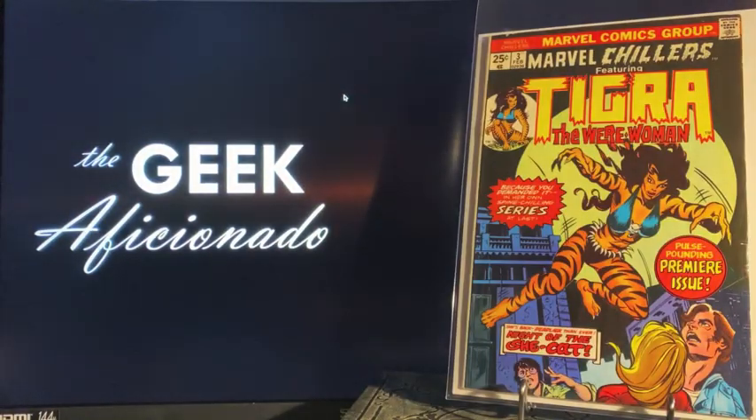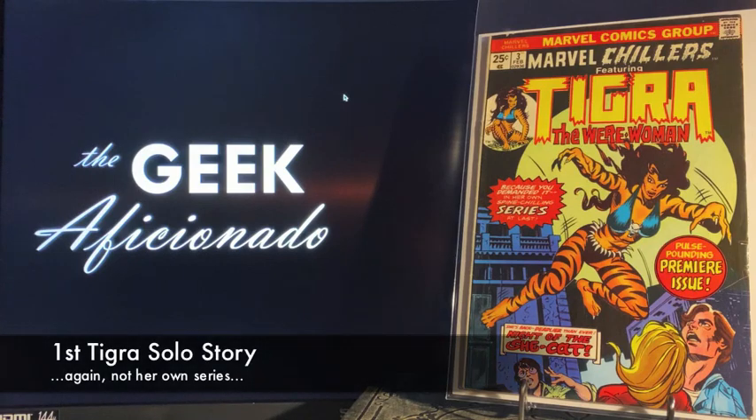Here's another book I already had — got this more as a spec: Marvel Chillers number three, first appearance of Tigra. Her name is something Grant — not Cat Grant obviously. Greer Grant. Her first appearance actually was as The Cat, and then in a Giant-Size Marvel Creatures issue is when she becomes Tigra. So this is her first appearance in her own series.